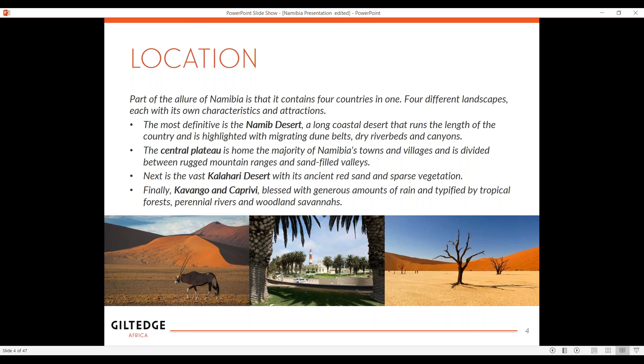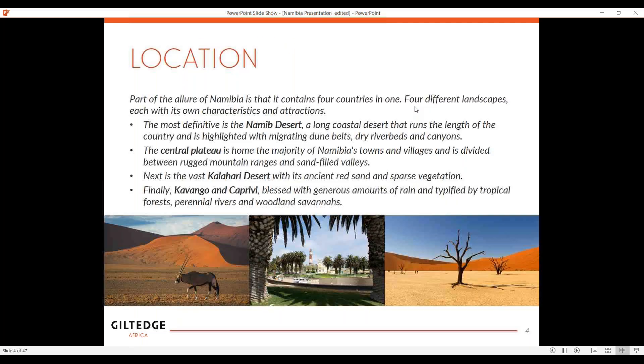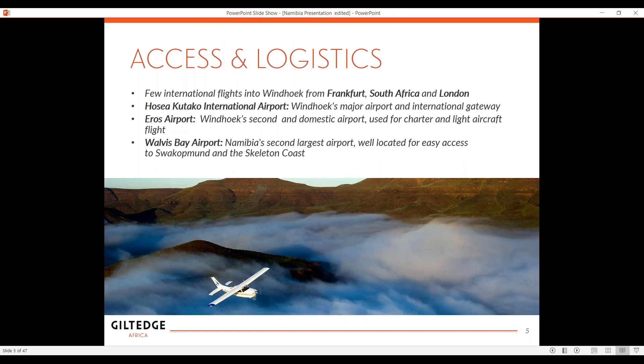Last but not least is the Kavango and Caprivi area, which we don't normally visit. Right at the top of Namibia — it's called the Caprivi Strip, this little thin piece of land — that is the fourth biosphere in Namibia. As for access and logistics, there are only a few international flights that fly into Namibia. They fly into Windhoek, which is the capital. You get them from Frankfurt, South Africa, and London.